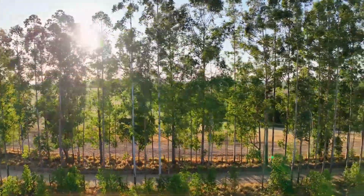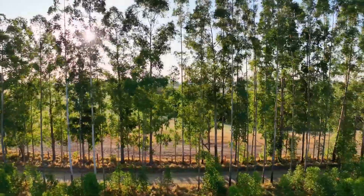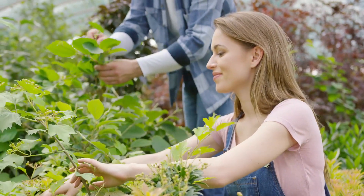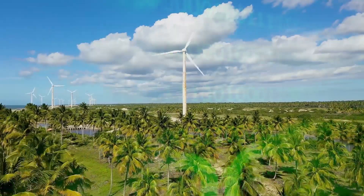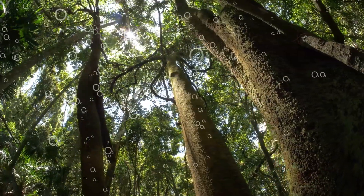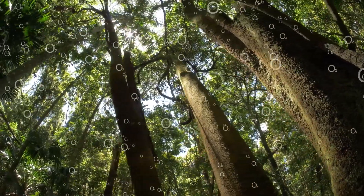Growing trees and forests in a sustainable way can restore degraded lands, build resilience, and help people and societies adapt to climate change. Protecting and enhancing forests are also an essential way to combat climate change. A forest can absorb about 2 billion tons of carbon dioxide annually.